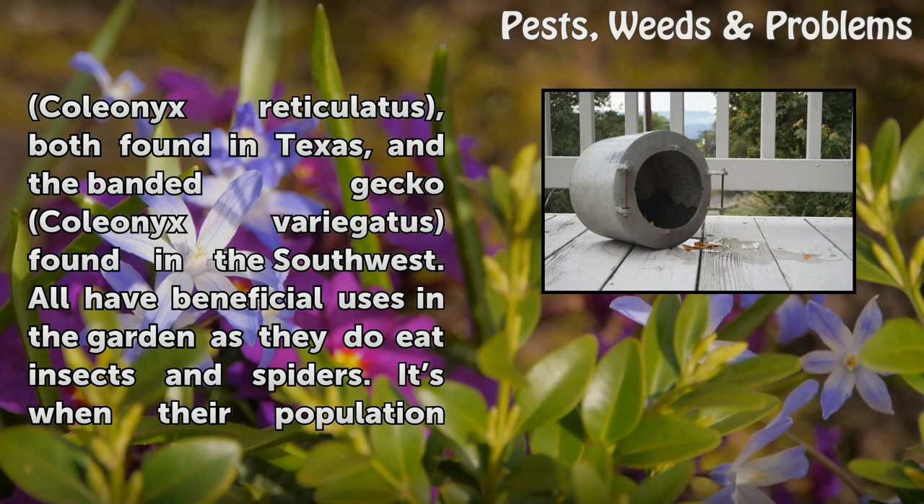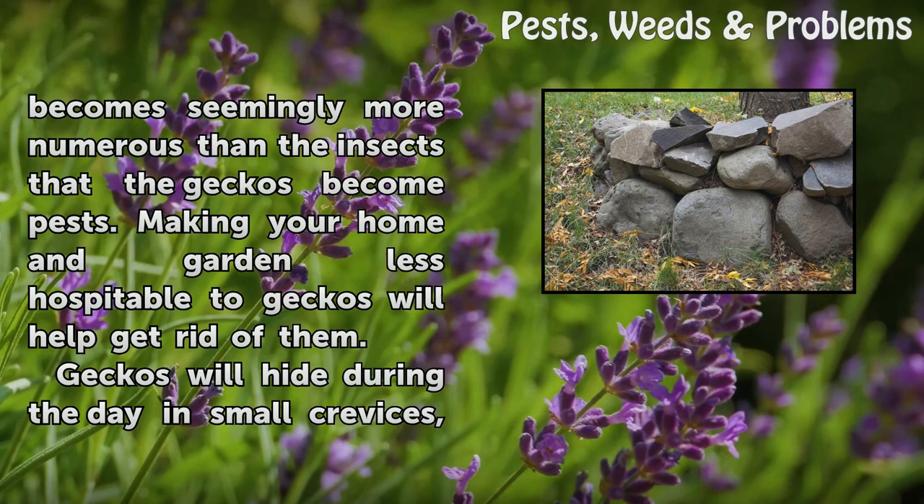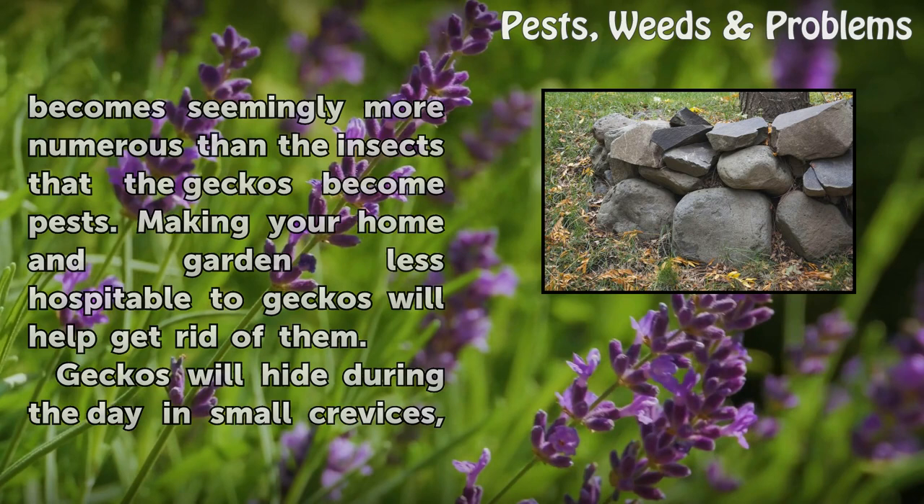All have beneficial uses in the garden as they do eat insects and spiders. It's when their population becomes seemingly more numerous than the insects that the geckos become pests. Making your home and garden less hospitable to geckos will help get rid of them.